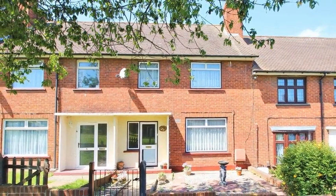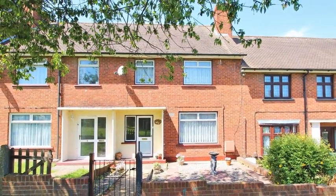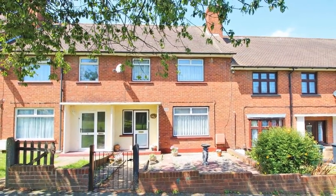This fantastic three-bedroom mid-terrace house is ideally situated close to highly sought after schools and is offered chain-free.